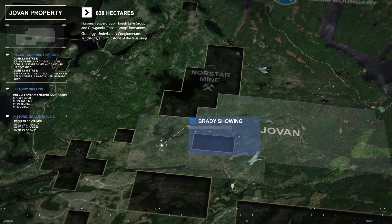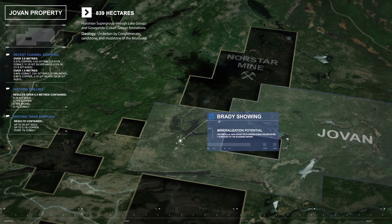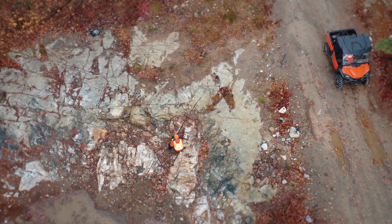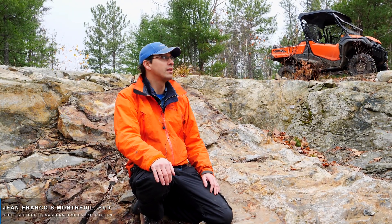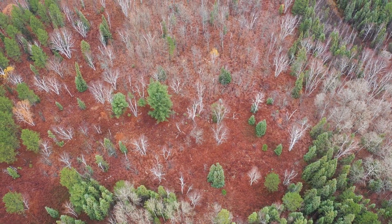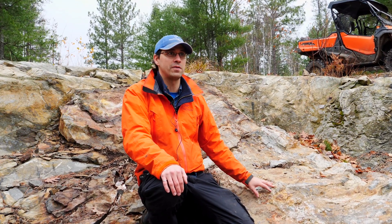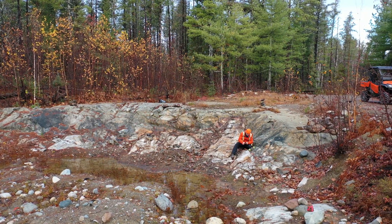We are now sitting at the Brady Showing on the Jovan property, seven kilometers east of the Scatting deposit, and this is where it all began for McDonald Mines. This showing was a discovery by a prospector named John Brady. All the ground here was not exposed, and the prospector using a bitmap was able to pick up the signature of the sulfide and massive sulfide mineralization, and was able to expose the showing after with an excavator.